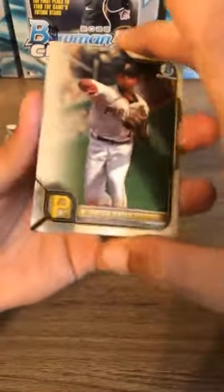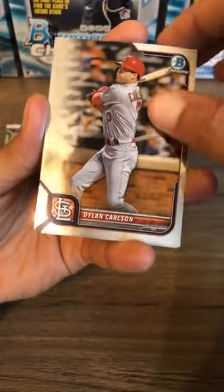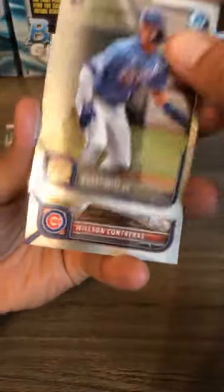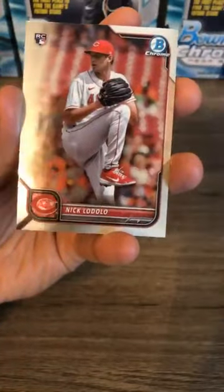Key Brian Hayes starts this one off for the Pittsburgh Pirates, Dylan Carlson, Bobby Witt Jr. Bowman Chrome rookie card for the Kansas City Royals, Wilson Contreras for the Chicago Cubs, and Nick Lodolo for the Cincinnati Reds.